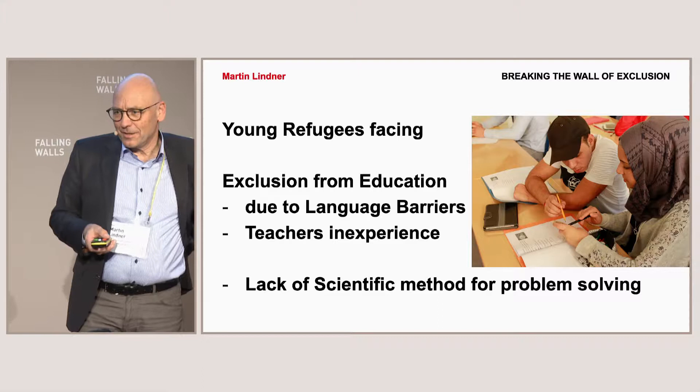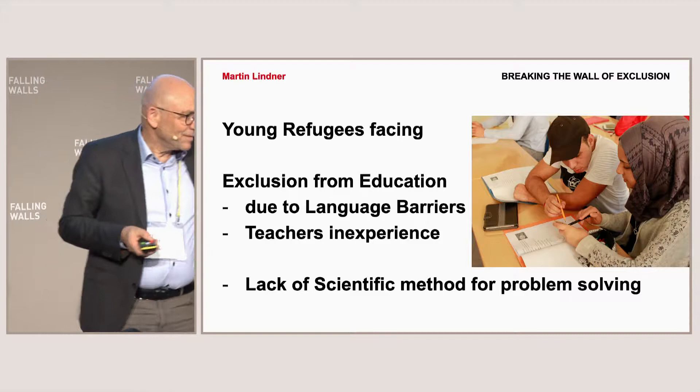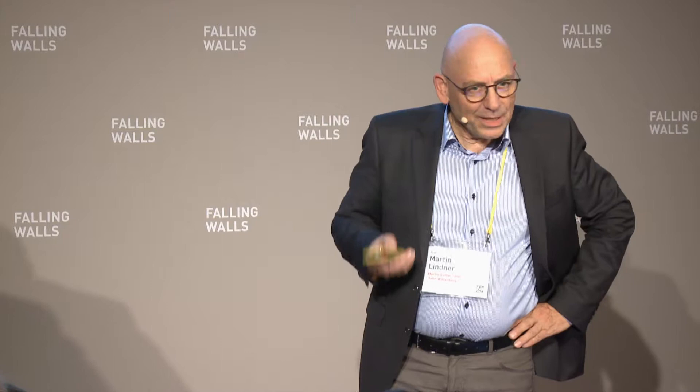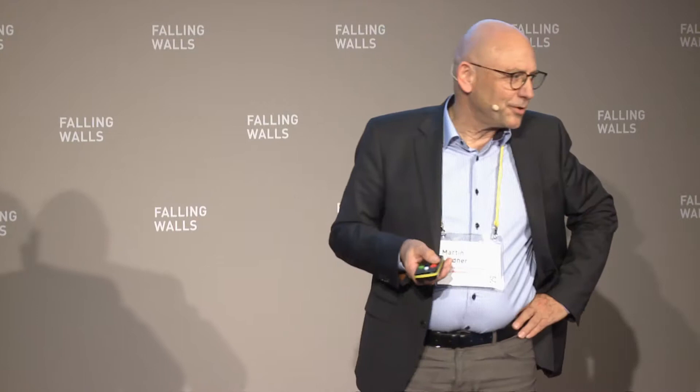When refugees come to many places, they usually do not have good education. Some countries do not even want them at schools, and also when they are coming to richer countries like Germany, the schools have problems with them. One barrier is of course the language barrier, which they have to cross, and the other is teachers' inexperience. Especially in East Germany, where teachers are not experienced to have foreigners in the classroom, there was also this issue.